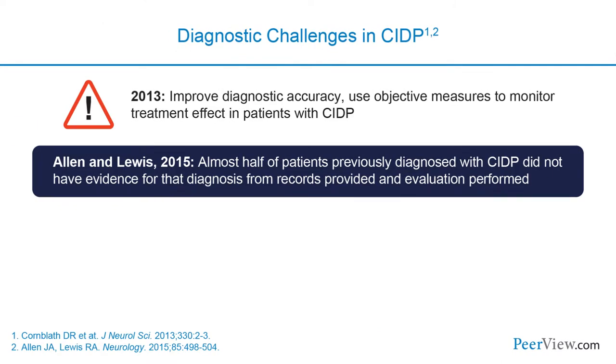There are numerous diagnostic challenges with CIDP. In 2013, an opinion article raised a cautionary challenge to neurologists to improve diagnostic accuracy and use objective measures to monitor treatment effect. In 2015, Allen and Lewis published an important paper examining a cohort of 59 patients referred to a tertiary care clinic with a diagnosis of CIDP. They found that half of those patients did not have any evidence from the records supporting that diagnosis, and numerous alternative diagnoses were found, including motor neuron disease, diabetic neuropathy, fibromyalgia, MS, and inherited neuropathies.